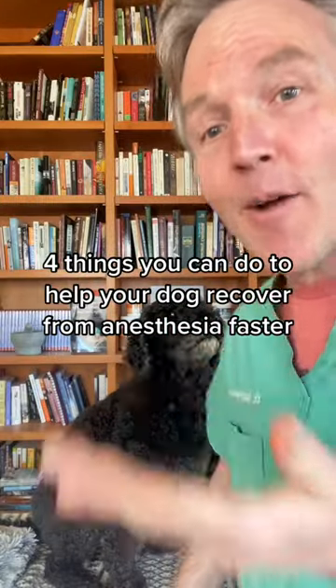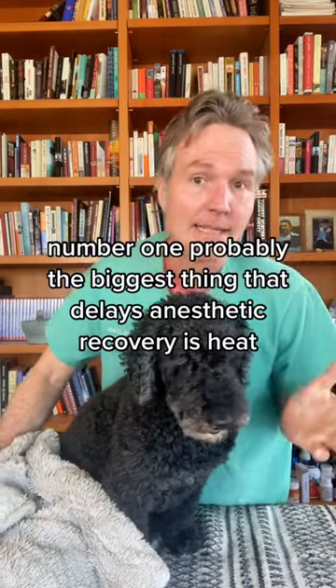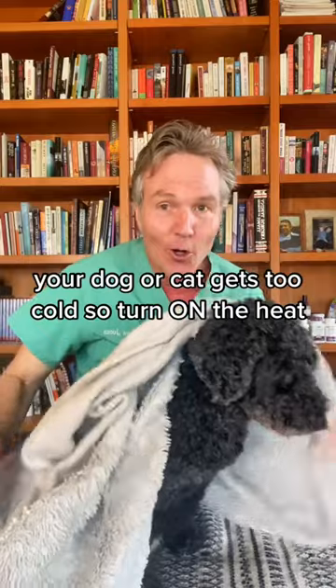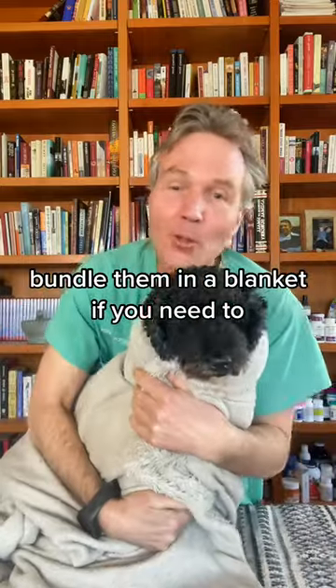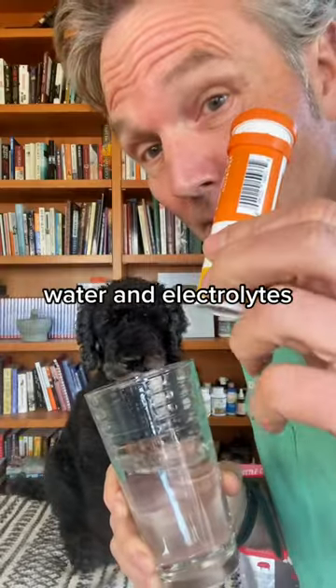Four things you can do to help your dog recover from anesthesia faster. Number one: probably the biggest thing that delays anesthetic recovery is heat — your dog or cat gets too cold. So keep them really warm; bundle them in a blanket if you need to.